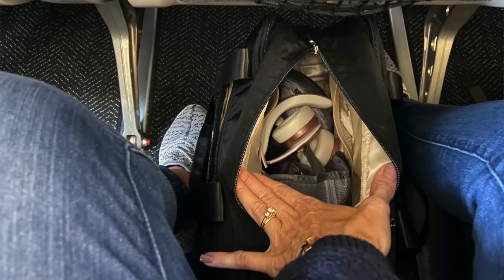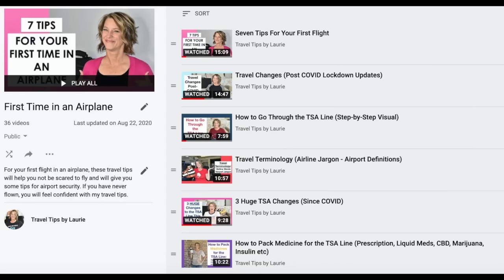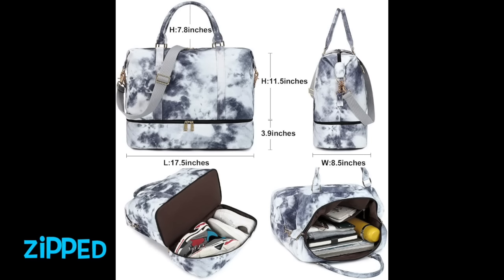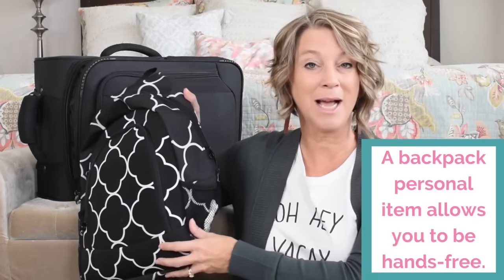If you want to know what's inside my personal item bag, I have a video linked for you. If you've never flown before, I have a whole playlist about your first time on an airplane and through the TSA line. This marble-pattern overnight bag is very similar to my striped weekender, but it has a zip section at the bottom for shoes or heavier items, and also comes in a cute tie-dye pattern — great as a Christmas present.